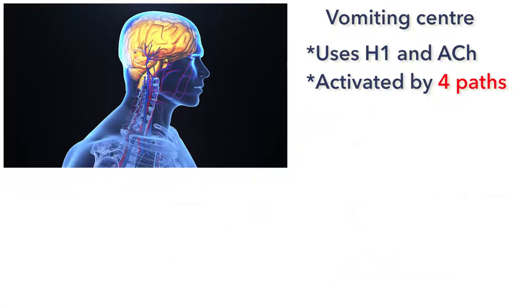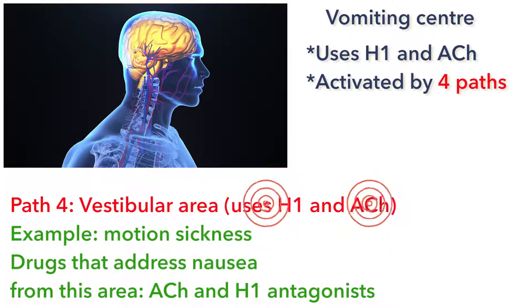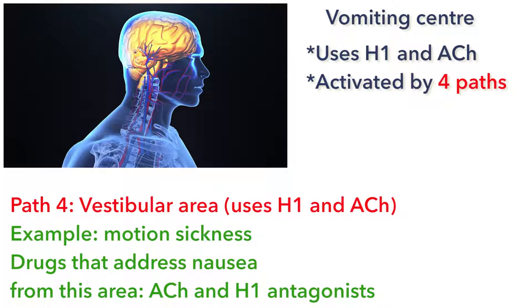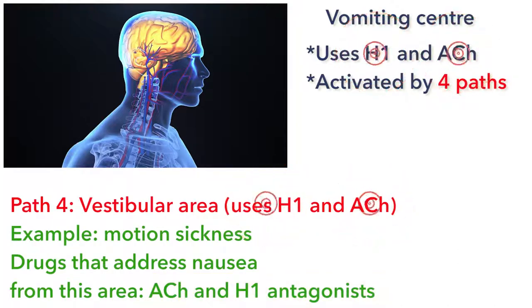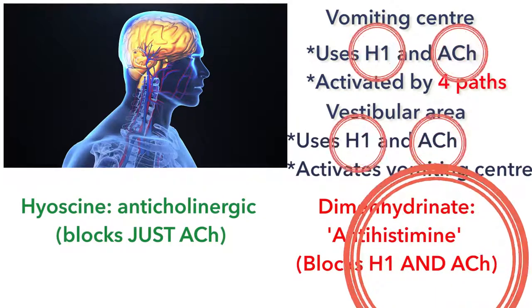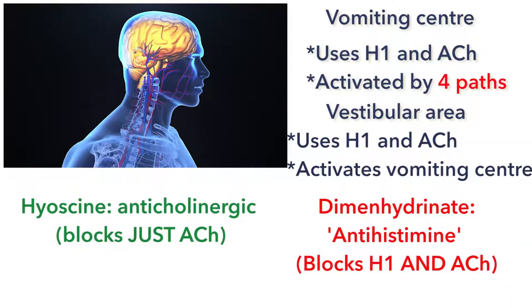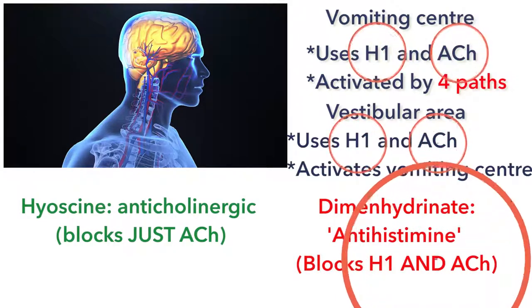The final area that can affect the vomiting center is the vestibular area. An example of a condition originating there is motion sickness. The neurotransmitters involved in that pathway are histamine 1 and acetylcholine. So the best medicines for reducing nausea and vomiting due to motion sickness are the H1 antihistamines and the anticholinergic agents, as they affect two portions of that vomiting pathway.